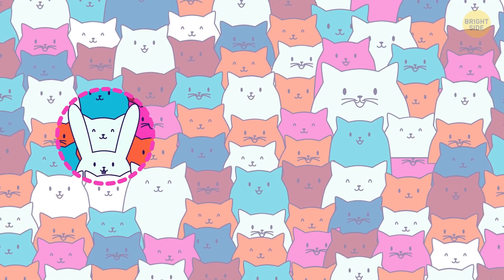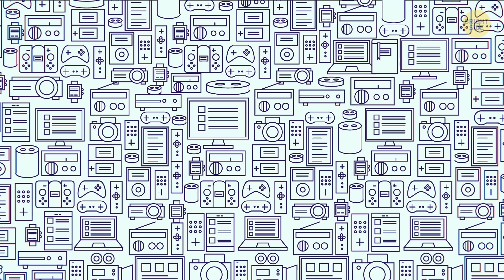There are a ton of game consoles and equipment in this illustration. But one item doesn't belong. Can you spot the book in 7 seconds? It's in the top right corner.